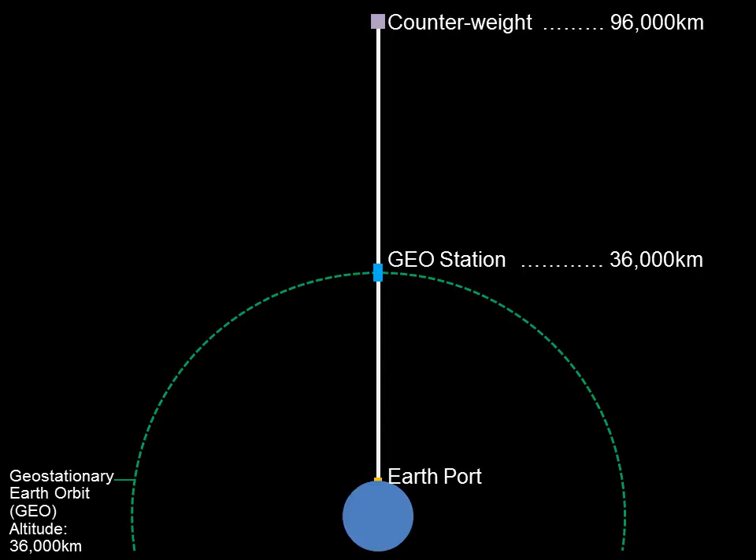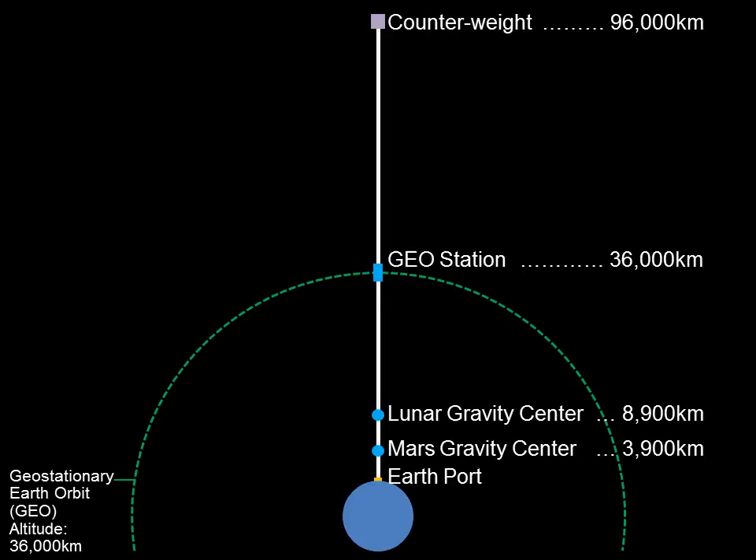In addition to these, the following gravity centers can be built by taking advantage of the way that gravity diminishes with altitude. The Mars gravity center is constructed at an altitude of 3,900 kilometers, where the gravity is equal to that on Mars. The lunar gravity center is constructed at an altitude of 8,900 kilometers, where the gravity is equal to that on the Moon. We will conduct research and training at each of these gravity centers at gravities that are similar to those found on the surfaces of both Mars and the Moon.